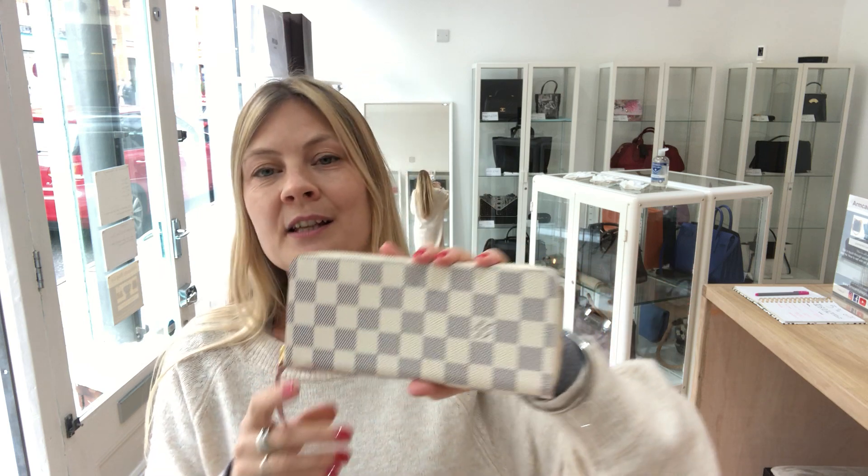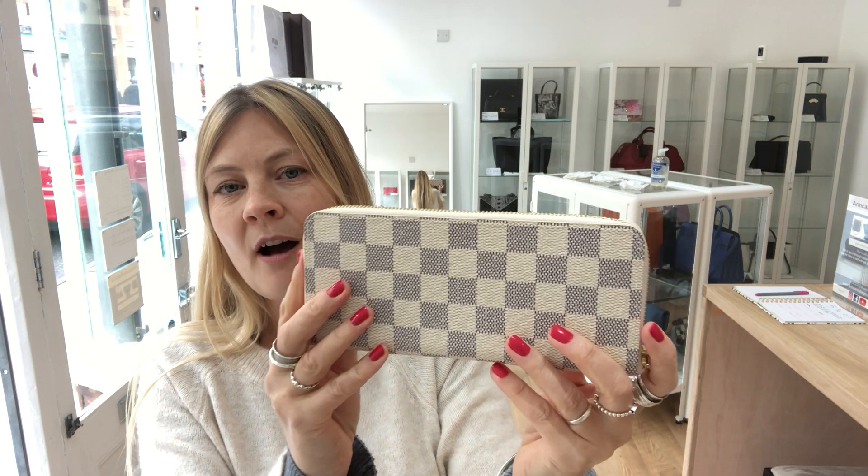This wallet is in excellent pristine condition — it has never ever been used. It was purchased and then kept wrapped up and put away. So it is genuinely excellent: exterior, interior, hardware — the whole lot is in perfect condition.